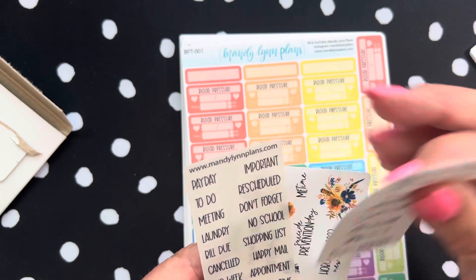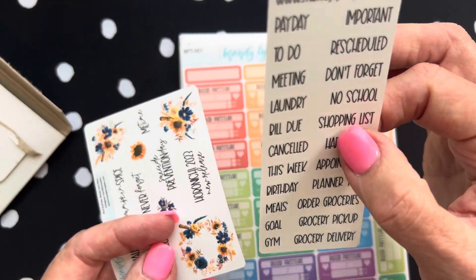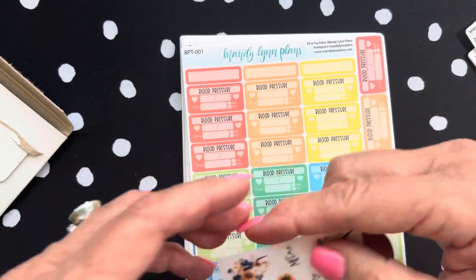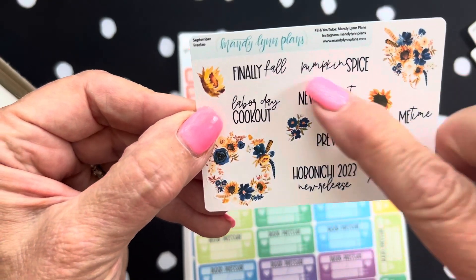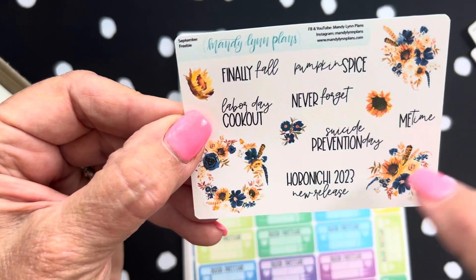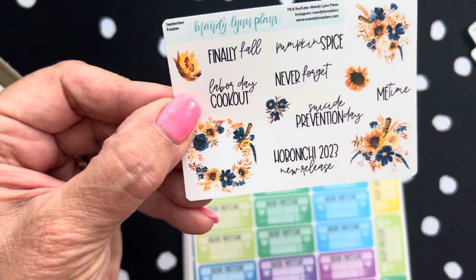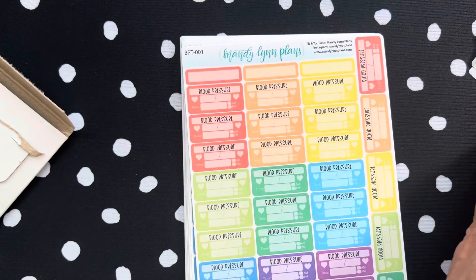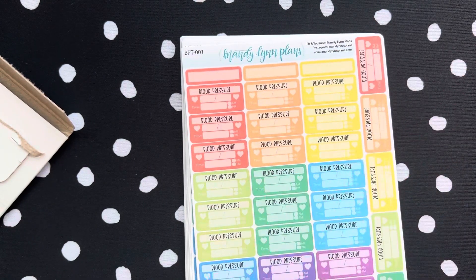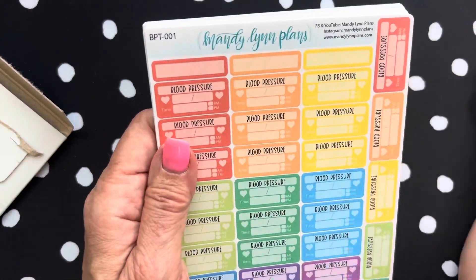Here is the same weekly sheet in clear. And then this is her August freebie — it does have the Hobonichi 2023 new release, which is happening now. I just want to say, if you are a subscriber, I'm so glad that you're back. If you are new to my channel, welcome, and I hope you plan on subscribing and watching all of my videos.